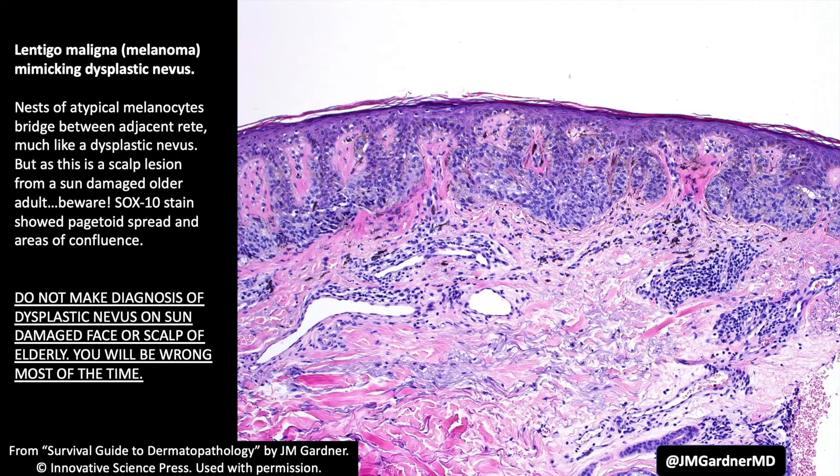Lentigo maligna type melanoma can sometimes mimic the pattern of a dysplastic nevus. It can show elongated rete ridges with bridging of nests across their tips. I have seen multiple examples of melanoma on the face of an old sun-damaged person called dysplastic nevus with moderate or severe atypia, only for it to declare itself as full-blown obvious melanoma on full excision a year or two later. In older sun-damaged skin, lentigo maligna melanoma has this tendency to grow in a predominantly nested pattern with bridging that resembles a dysplastic nevus.